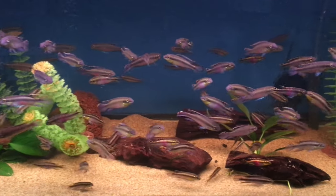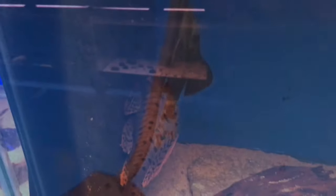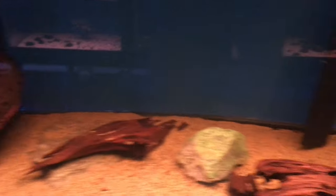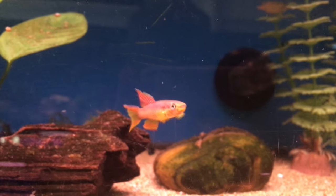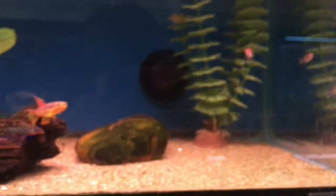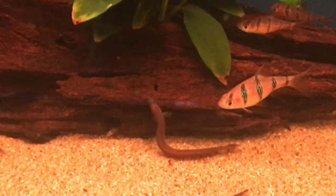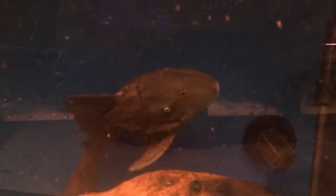This is a tank full of kribensis — no shortage here — with some watermelon plecos. Really cool pleco, I like this guy. With some other little plecos. This is another really cool killi I saw. Looks like they had them in pairs too — all their killifish in pairs. And these are some cool barbs with some black kuhli loaches and some little gobies.